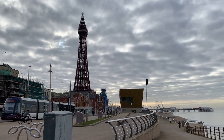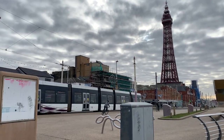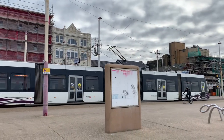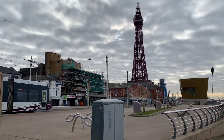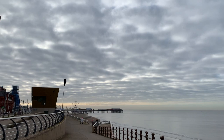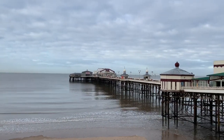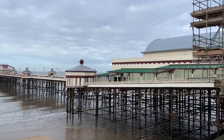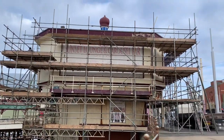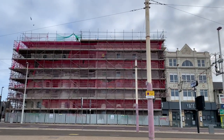Good morning everybody and welcome back to Visit Fylde Coast. This video starts at the side of North Pier with a shot of Blackpool Tower. It's filmed on the 1st of February. Blackpool, although deathly quiet because of coronavirus, is actually a hive of activity with work going on all over the place.